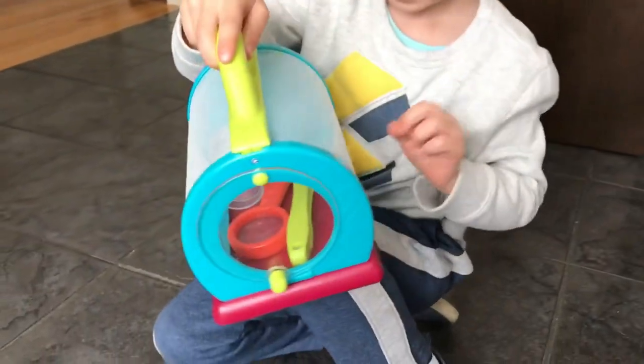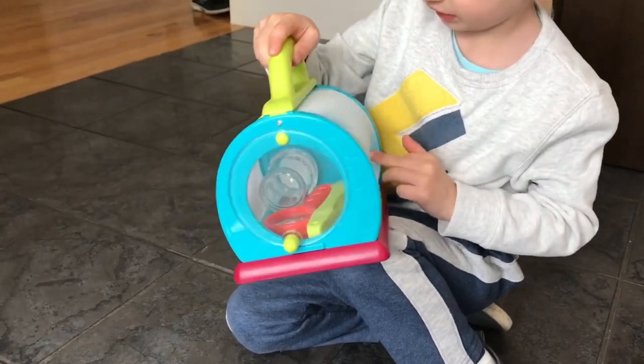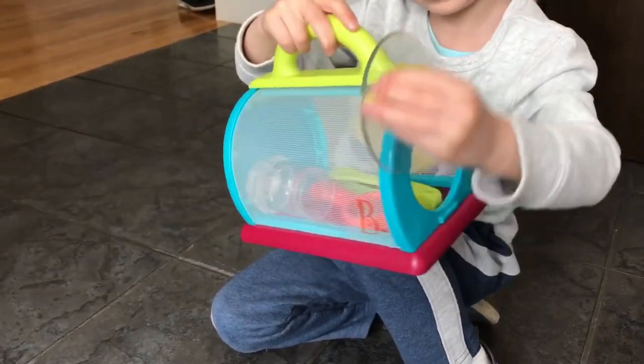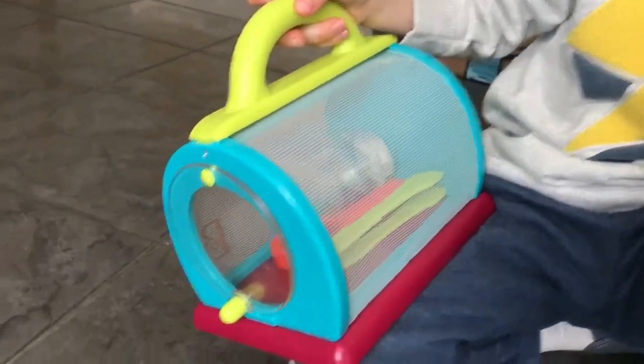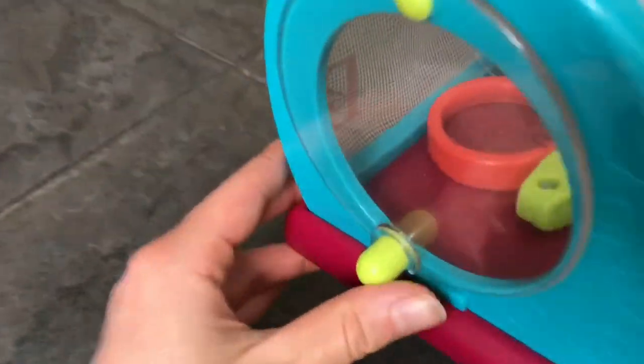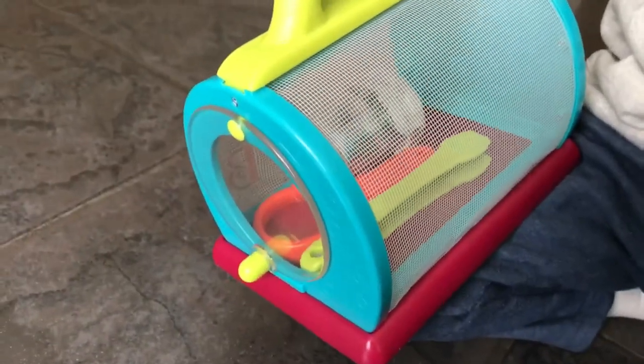It came with a magnifying glass, tweezers, and a cup. This thing opens right here to store the bugs in and it's got a lot of space. Like if you put a bug in here, they're going to have a lot of room to walk around, and then you can watch them. And then when you're ready, all you have to do is lift up the side and let them out. Let's show the kids the magnifying glass and the tweezers and the cup.